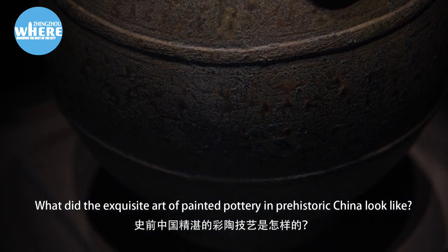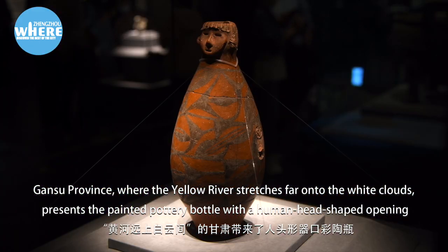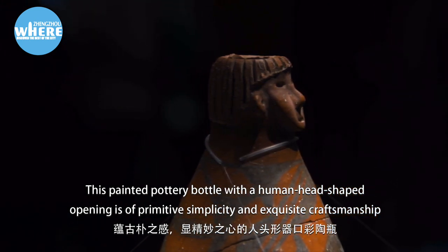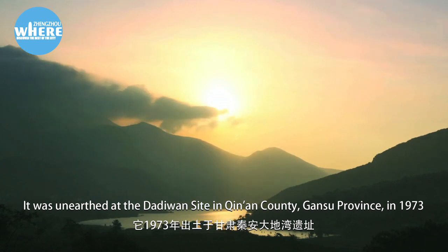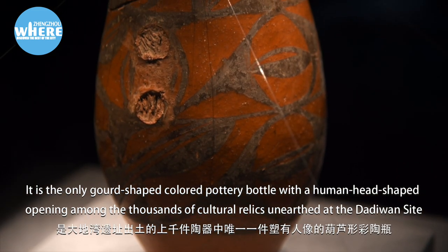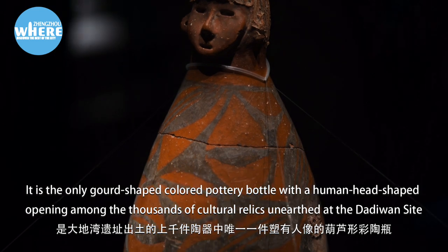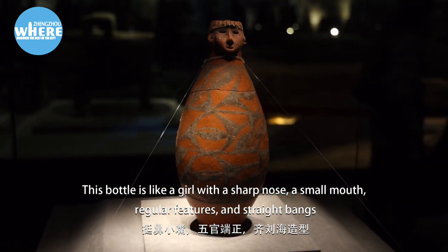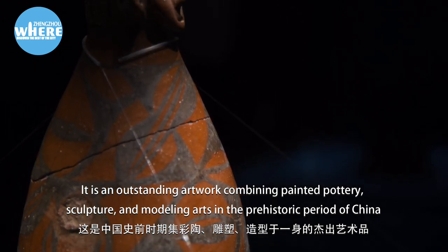What did the exquisite art of painted pottery in prehistoric China look like? Gansu Province, where the Yellow River stretches far onto the white clouds, presents the painted pottery bottle with a human head-shaped opening. This bottle, of primitive simplicity and exquisite craftsmanship, is collected in the Gansu Provincial Museum. It was unearthed at the Dadiwan site in Qin'an County, Gansu Province in 1973. It is the unique shaped colored pottery bottle with a human head-shaped opening among thousands of cultural relics unearthed at the Dadiwan site. This bottle is like a girl with a sharp nose, a small mouth, regular features, and straight bangs. It is an outstanding artwork combining painted pottery, sculpture, and modeling arts from the prehistoric period of China.